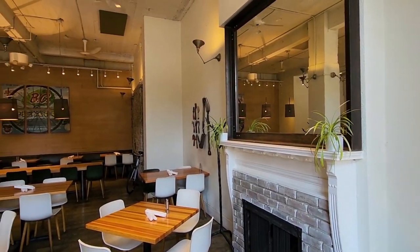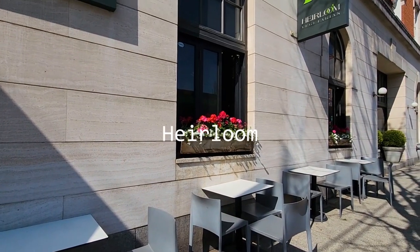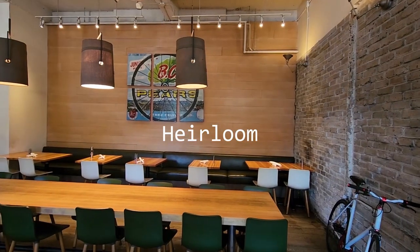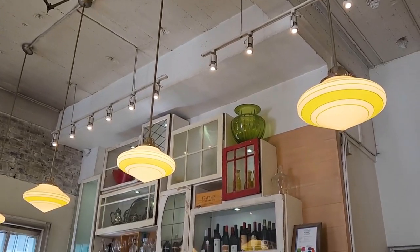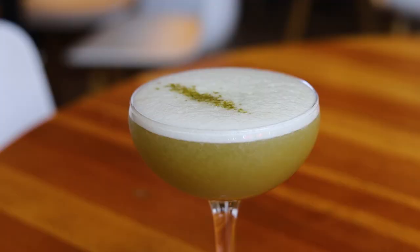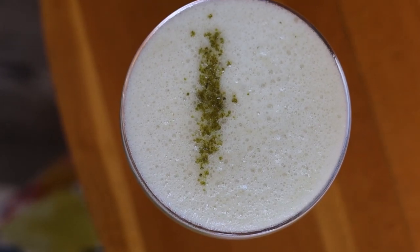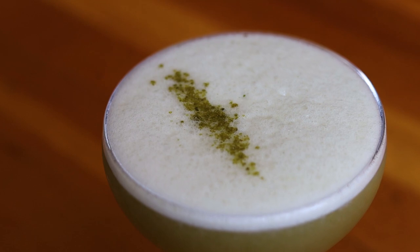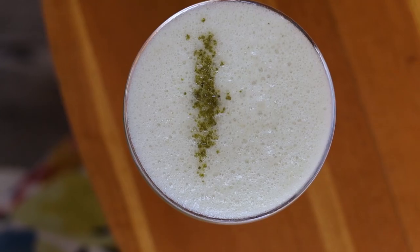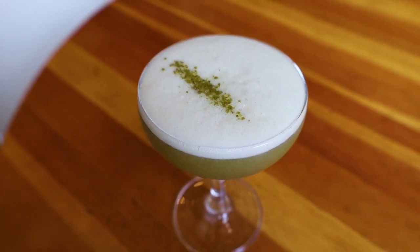Let's start our Vancouver foodie adventure by checking out the all-vegetarian restaurant called Heirloom, where most items on the menu are vegan by default, and if an item's not already vegan, most if not all items can be customized to be vegan. I first started off with the Garden of Eden Mocktail, which had grapefruit, lime, basil, lavender, and aquafaba. The mocktail had a slightly sour taste from the citrus, but not in a bad way, and overall it tasted refreshing, which I enjoyed.